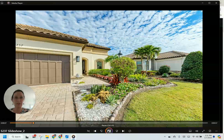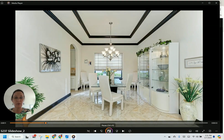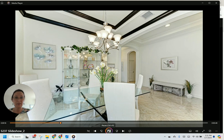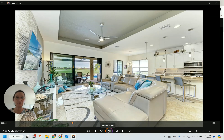Come take a look. This is open this Sunday from 1 to 4 and the address is 5237 Napoli Run, Bradenton, Florida. Thanks — hope to see you there. Bye-bye.